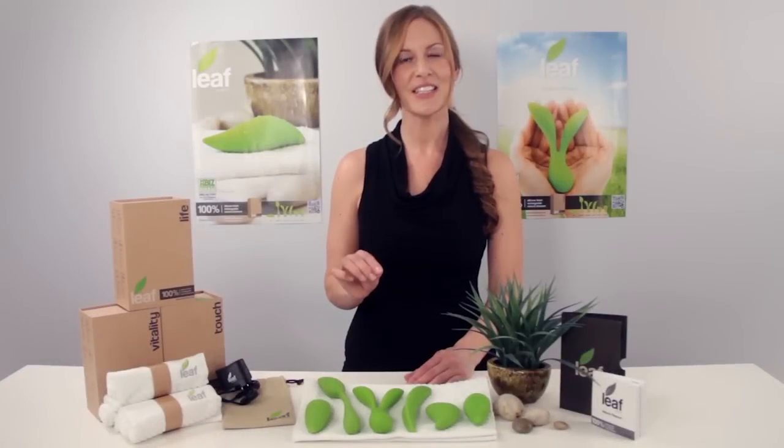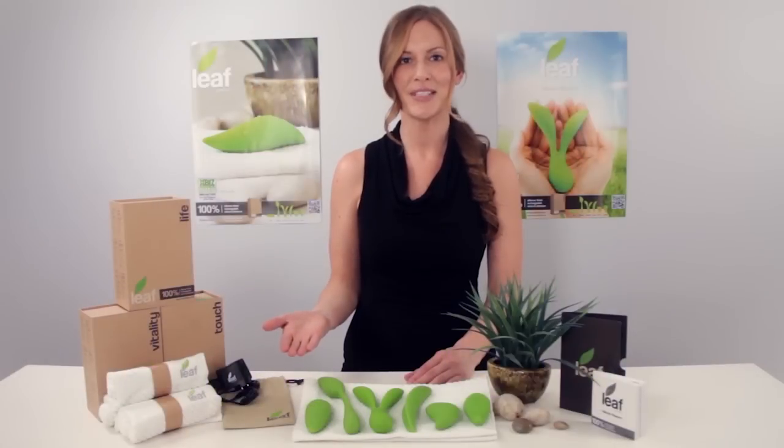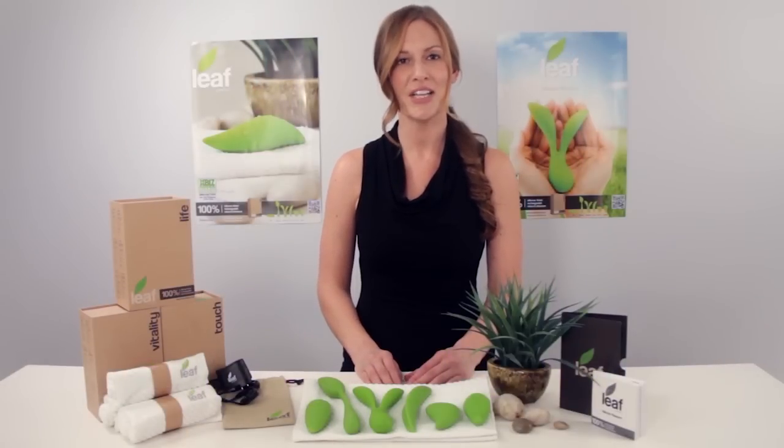Remember, each LEAF is powered by the trusted technology of power bullet. So no matter which style tickles your fancy, LEAF won't disappoint. Discover the power of nature with LEAF.